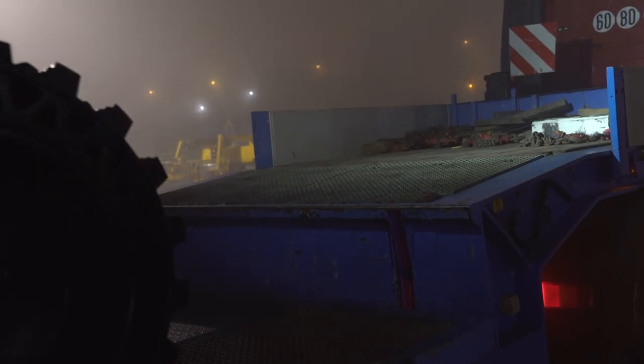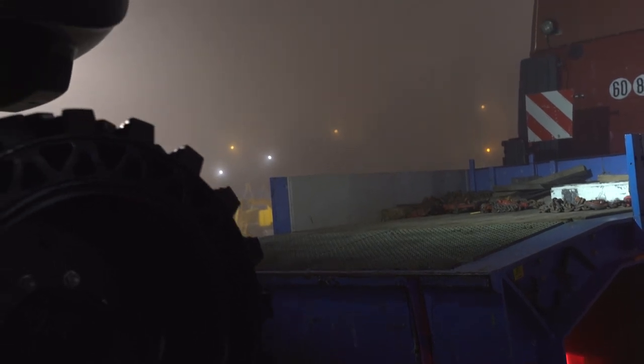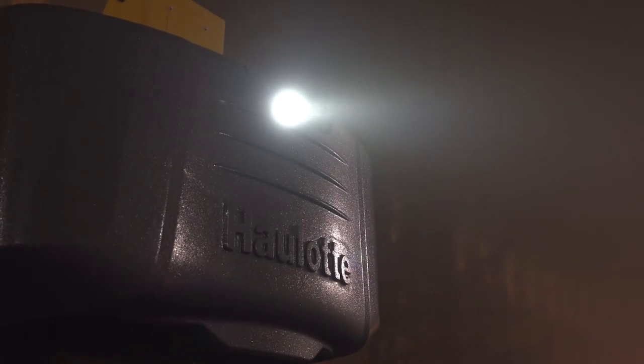The Haulotte Active Lighting System is an essential feature, guaranteeing the driver's safety during loading or unloading operations.